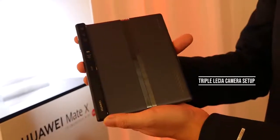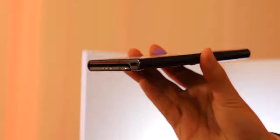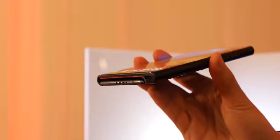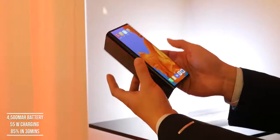The Mate X features a triple camera layout on the unique Falcon hinge, developed in collaboration with Leica as you'd expect from Huawei. The power button also acts as a fingerprint sensor, similar to the Galaxy Fold. It has a USB Type-C port for charging and a 4,500 milliamp-hour battery. It supports Huawei's 55-watt charger, so 30 minutes of charging should get you to 85% — which is impressive.